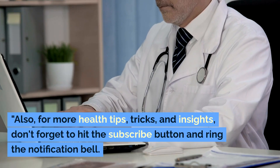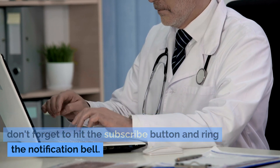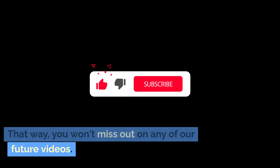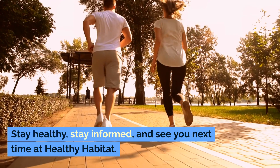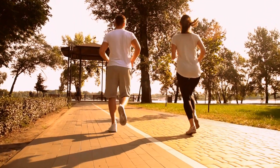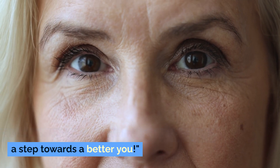Also, for more health tips, tricks, and insights, don't forget to hit the subscribe button and ring the notification bell. That way, you won't miss out on any of our future videos. We've got a lot of exciting content lined up just for you. Thank you so much for watching. Stay healthy, stay informed, and see you next time at Healthy Habitat. Remember, every step towards better health is a step towards a better you.